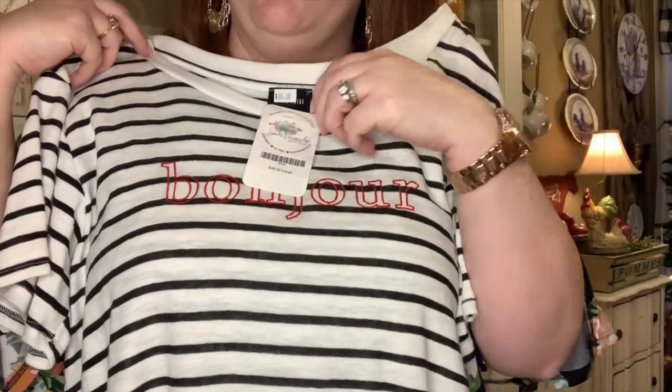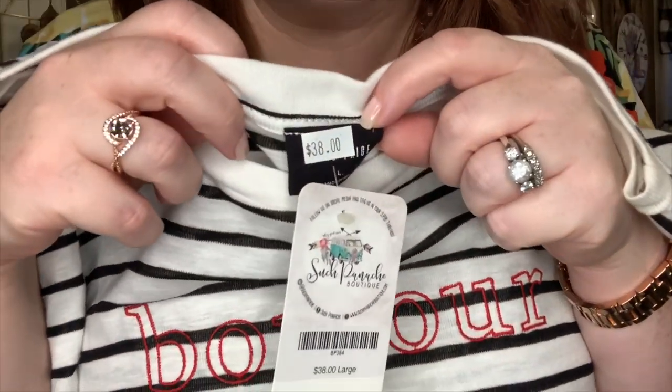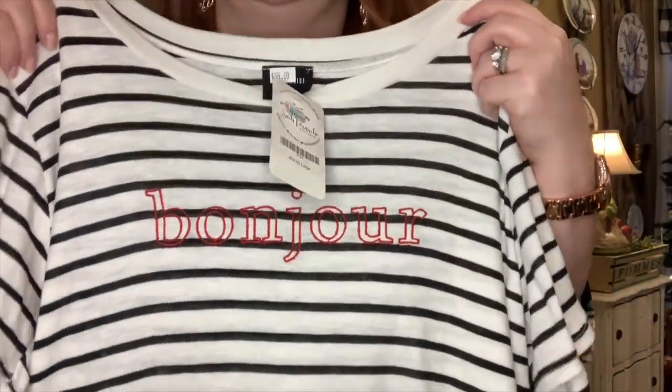The next couple of items are actually clothing — I know that sounds strange to buy at a flea market, but they are brand new items and I just couldn't pass them up. I found some really cute things, and they were unique and different from what I see here locally. The first item was this super cute shirt that says Bonjour on it. The original price was $38, but I got it on sale for only $7. I thought it was a great price and just adorable.